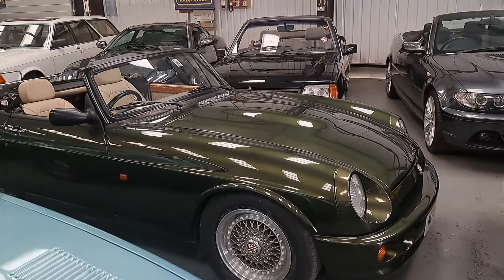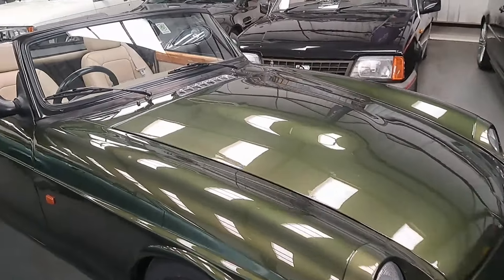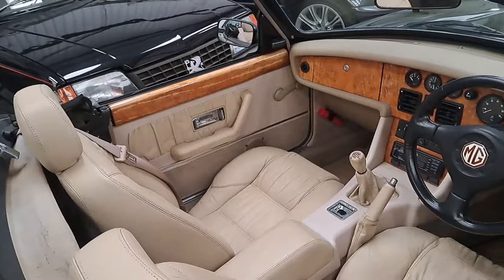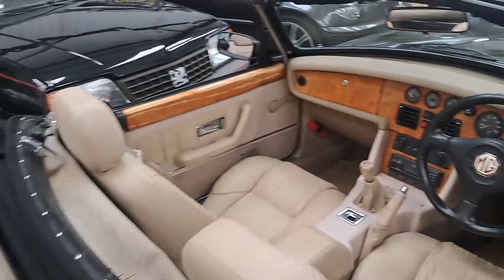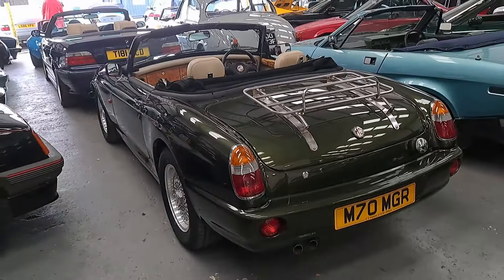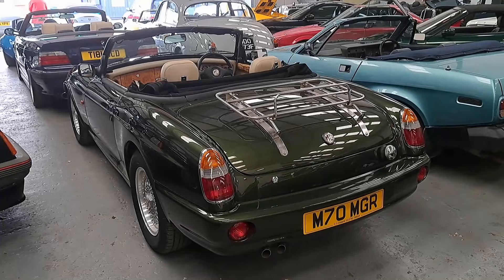Here is one I like even more: a 1995 MGR V8, on the later side of production. Estimated at £16,000 to £18,000. It's basically a very heavily modified MGB with a 3.9-litre V8. Of course it's dark green with a beige leather interior and wood. The only problem I have with these is that they've got manual mirrors and manual windows, which I always think is very strange on what was a very expensive car. But yes, I would like one of those very much.